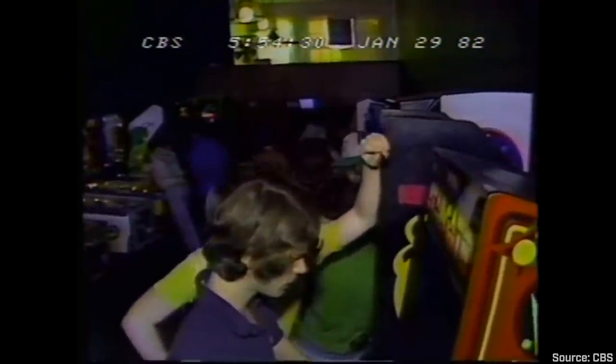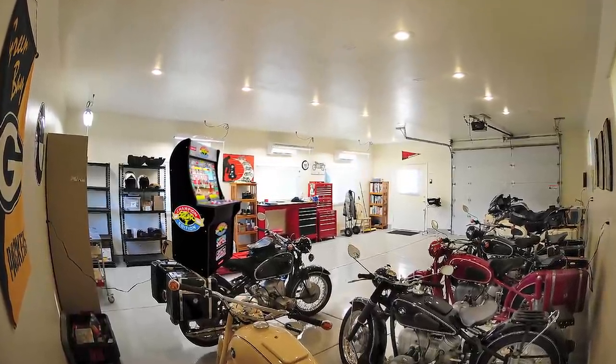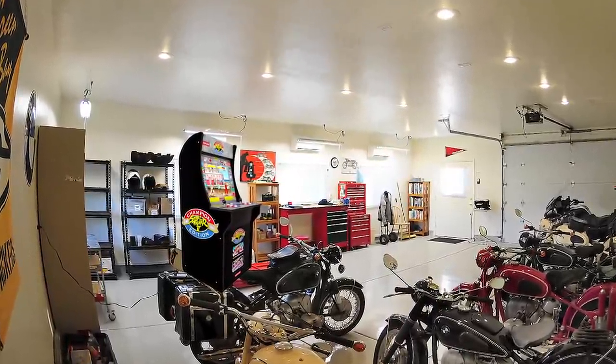Remember arcades? That place you'd go with your friends after school and spend pockets full of quarters on Street Fighter and Galaga? Is that before your time? Well, that's okay. Because remnants of the arcade have made their way into our homes. And no, I'm not talking about the Street Fighter cabinet in your uncle's man cave. I'm talking about controllers.